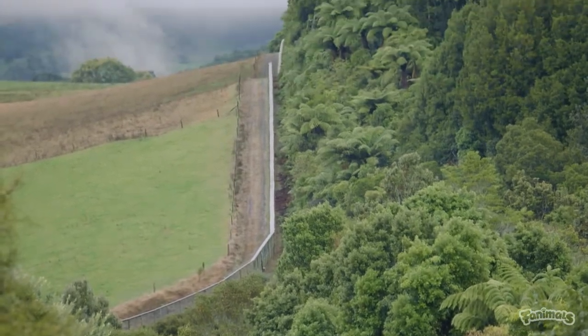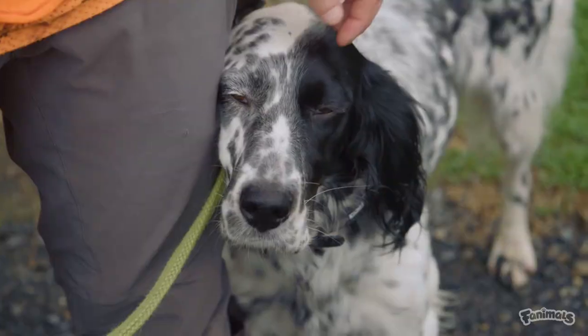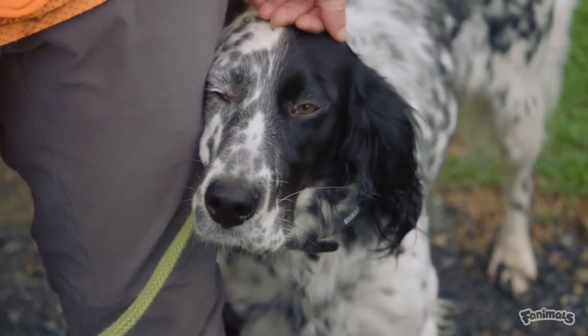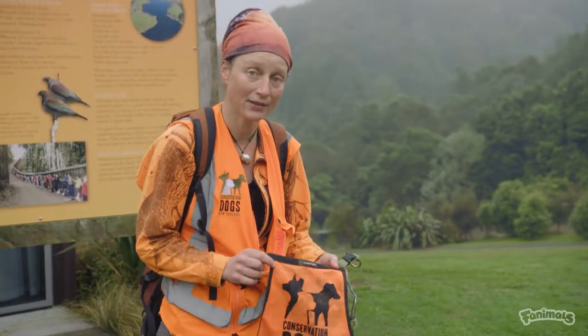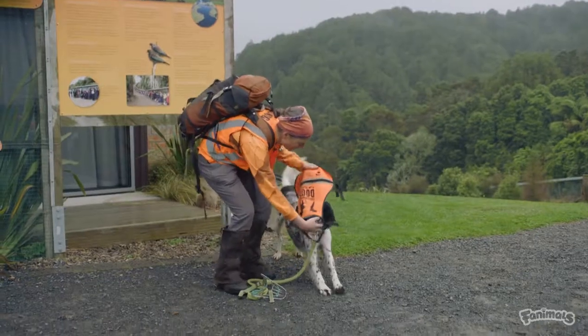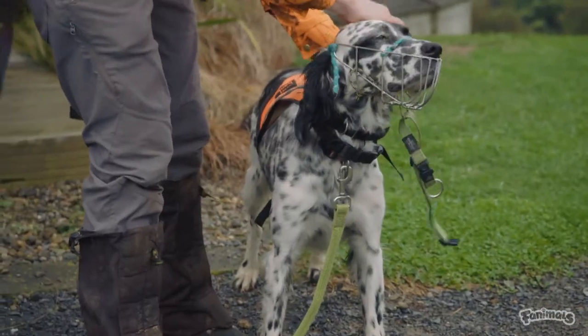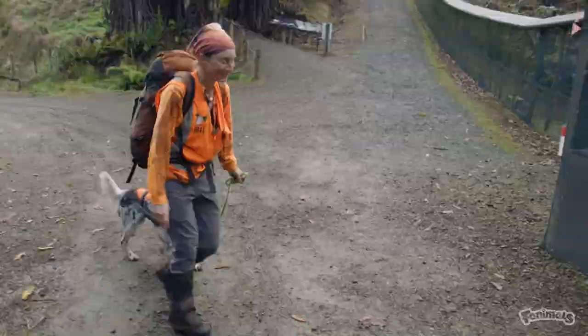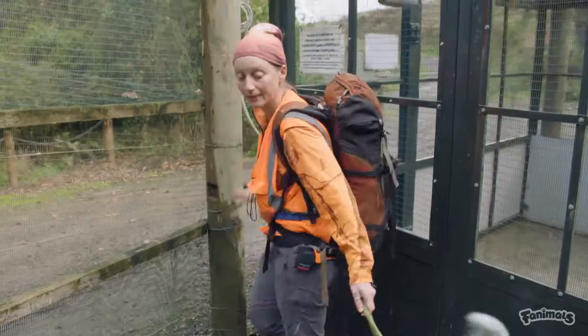Our job today is trying to catch as many North Island brown kiwi as we can out of the southern enclosure. This is Bella — she's a conservation dog, and we're going to use her nose to try and find as many kiwi as we can. They wear a special uniform: a high-vis jacket and a muzzle. Even though conservation dogs and their handlers go through an extensive training and assessment process to become certified, conservation dogs always wear muzzles when working in the presence of protected species.